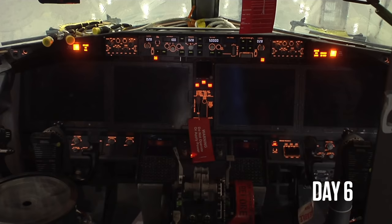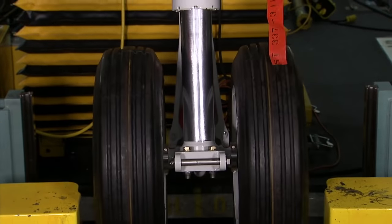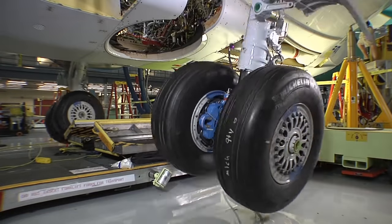Then, on day six, the plane comes alive. That flashing red light means there's power to the airplane. Large-scale tests are now possible. Like, does the landing gear retract properly? It'd better — the next time it's folded away will be when this plane takes off for the first time.